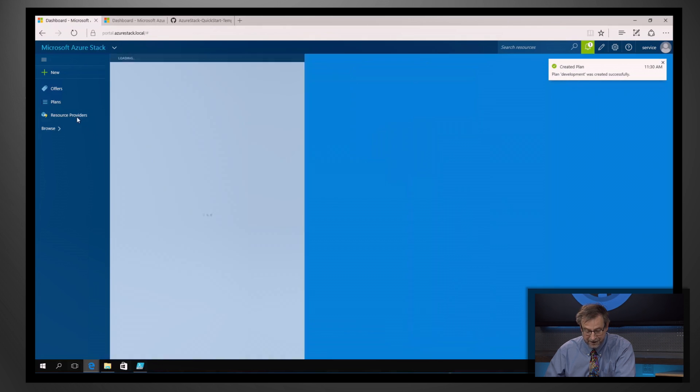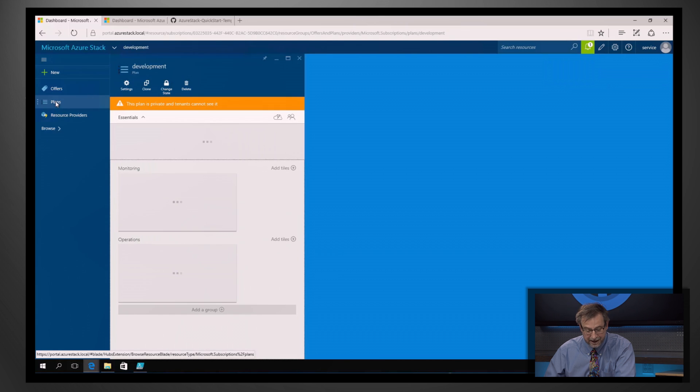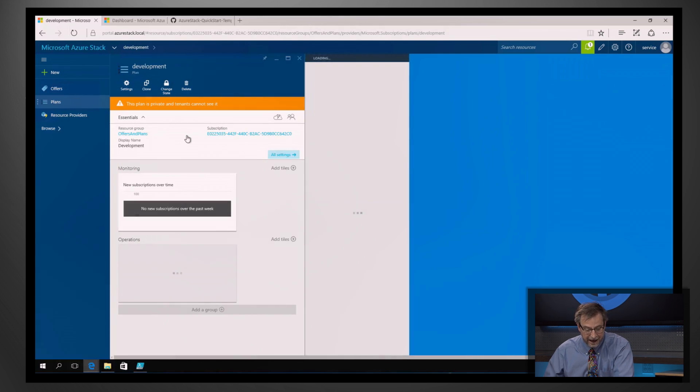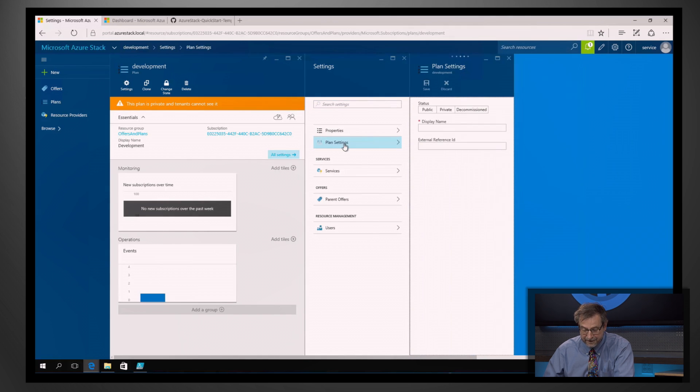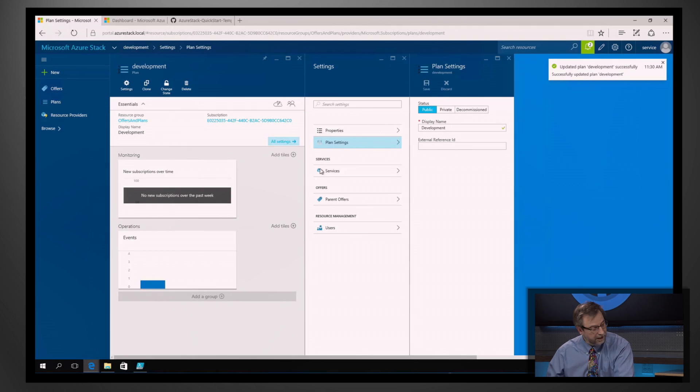The plan pops up here on my desktop. When I drill into that plan, it's essentially in edit mode. Now what I want to do is go ahead and make it public. I click Plan Settings, and you see it's currently private. I click on Public, and this makes it available for being incorporated into various offers and used by tenants.